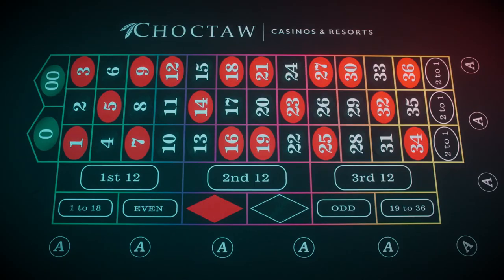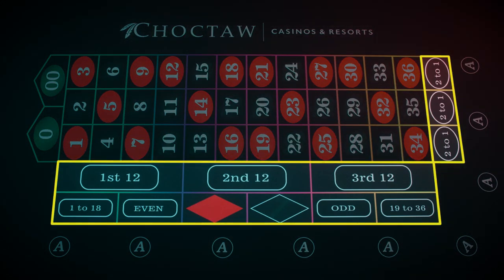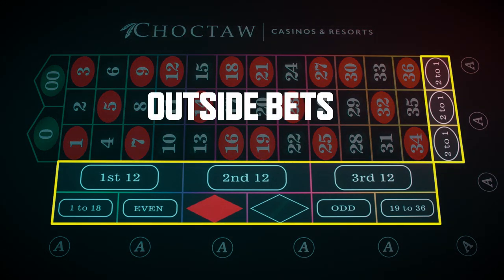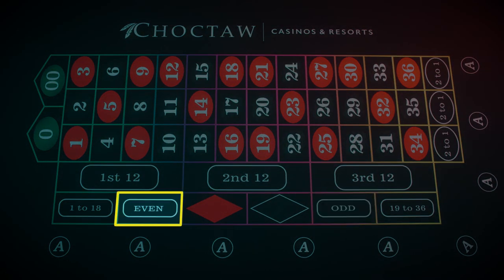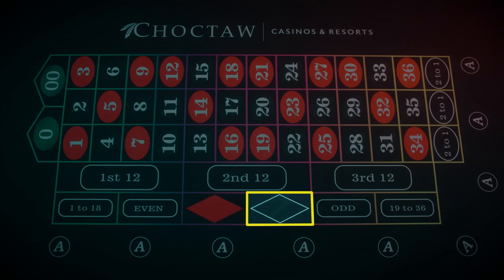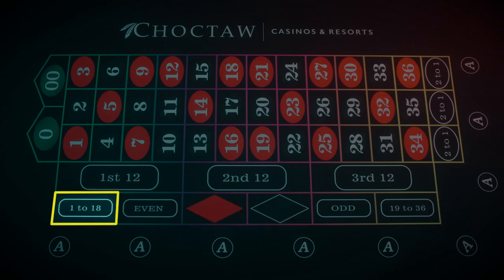Here's the roulette table. We'll start with what are called the outside bets — the ones outside of the main grid of numbers. You can bet on odd numbers or even numbers, you can bet on red or black, you can bet on the low numbers from 1 to 18, and you can bet on the high numbers from 19 to 36. Each of these bets has about a 50-50 chance of winning.